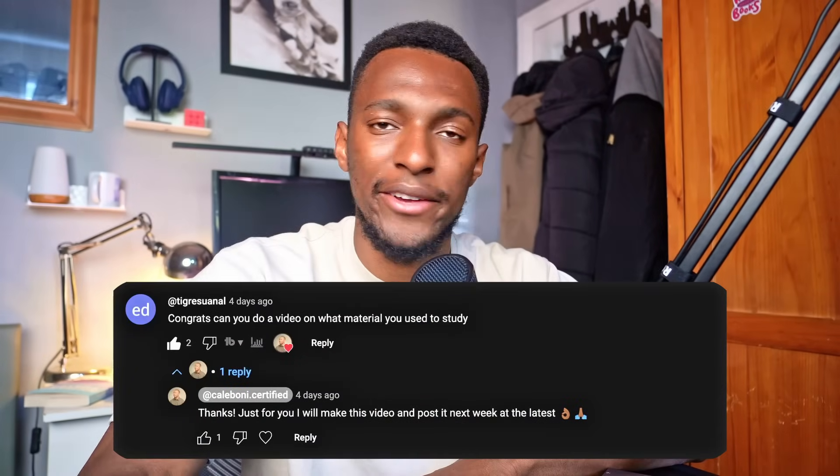Not too long ago I passed the CompTIA Security Plus, and on the most recent video I made about the Security Plus, someone in the comments asked: can you do a video on what material you used to study? Just for them and everyone else planning to take the Security Plus, I'm making this video.